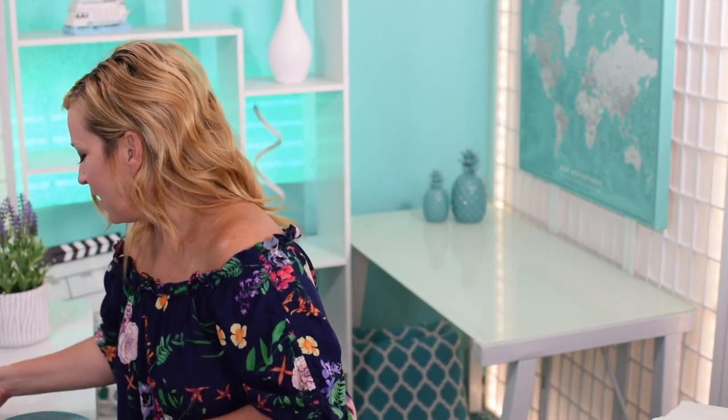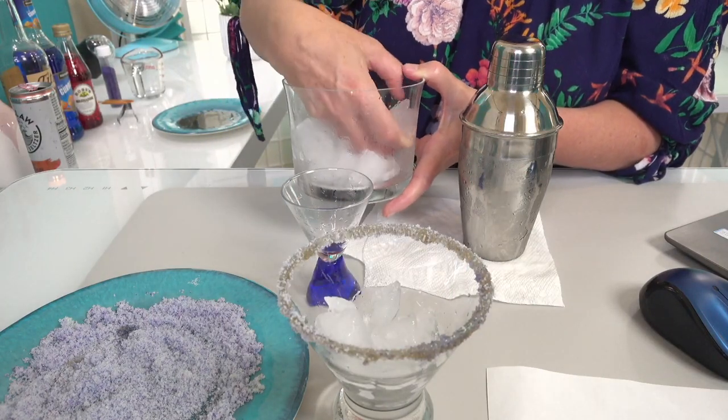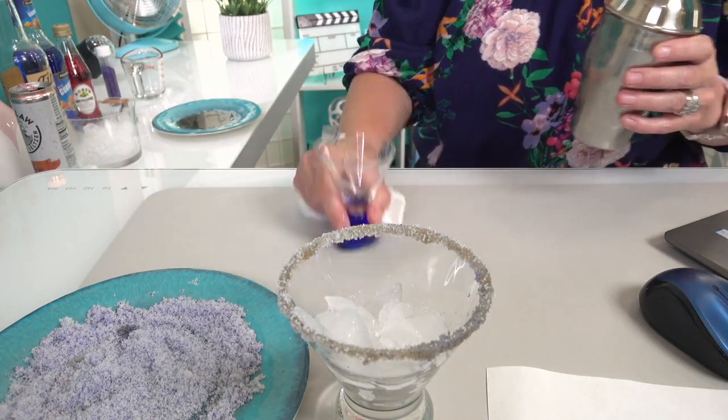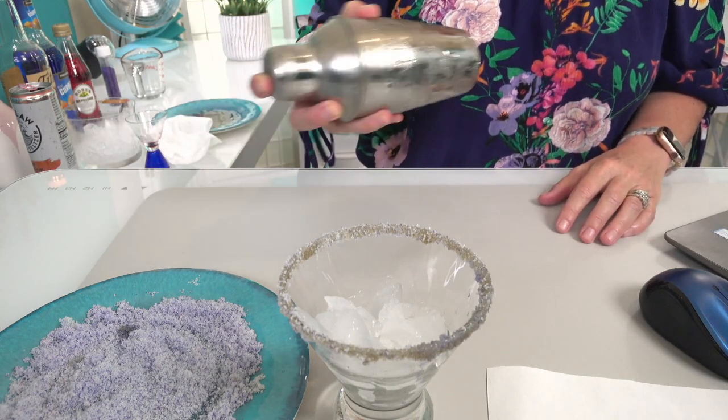I've got my sour mix here — the recipe says two to three ounces of lemonade or sour mix, but I'm going with about an ounce and a half. We are ready to shake, shake, shake! First I'll put some ice in my cup so we're ready to pour when it's done. I'm so excited to try this — it's been a long week and I know a lot of you have had the same experience. Let's shake and pour!